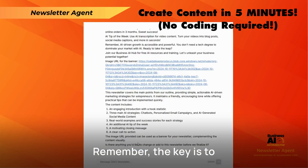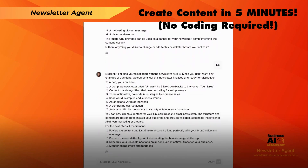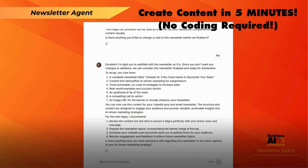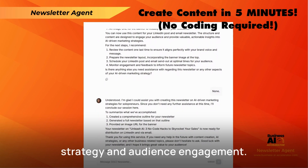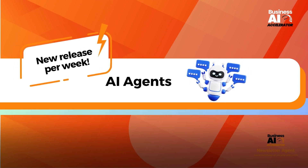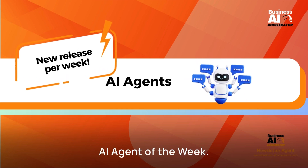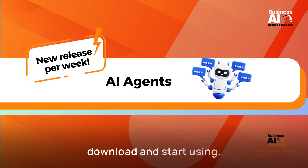Remember, the key is to use this as a powerful tool in your arsenal, not a replacement for your expertise. It's about amplifying your capabilities and freeing you up to focus on high-level strategy and audience engagement. If you want to learn more about integrating this AI agent into your workflow, check out the classroom course, AI Agent of the Week. We've put together a plug-and-play template you can download and start using.